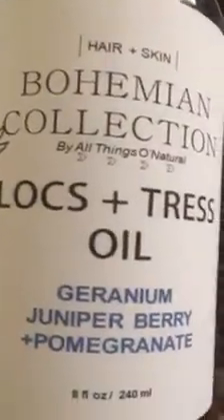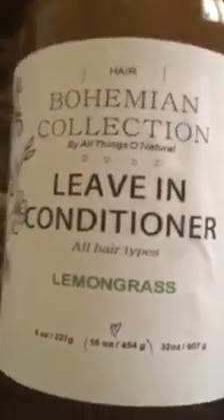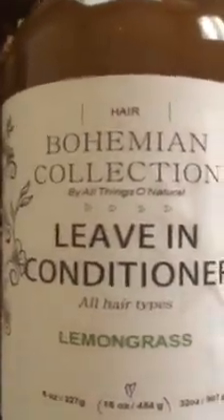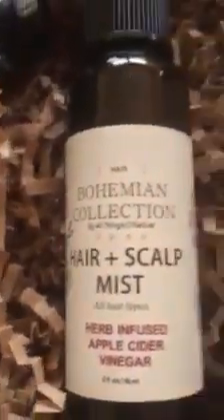What I have in this haul from All Things Old Natural is their Bohemian Collection Lock and Tress Oil, made with geranium, juniper berry, and pomegranate. Also from the Bohemian Collection, I purchased their very popular leave-in conditioner infused with lemongrass — this has been a lot of YouTubers' favorites, natural hair ladies who speak very highly of this product.